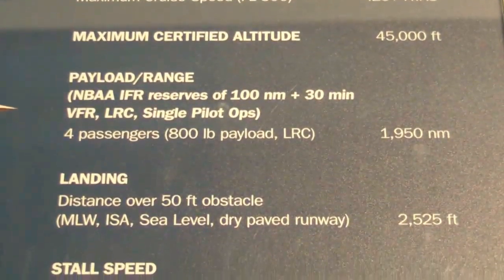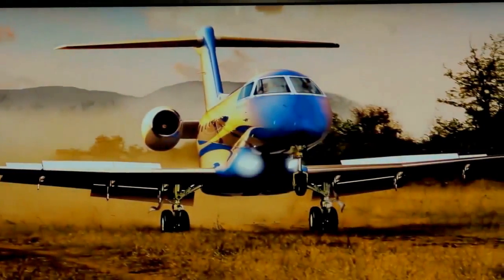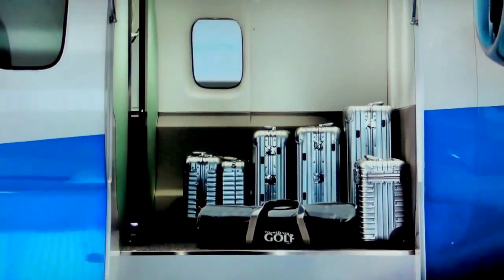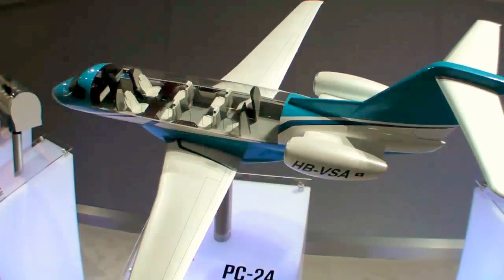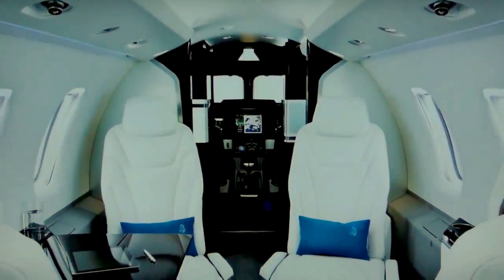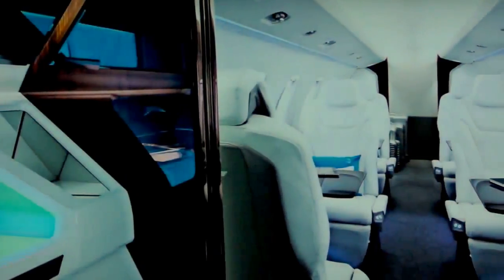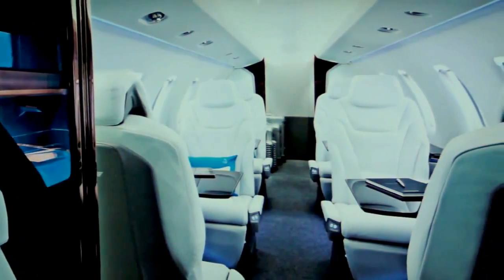It's the only jet in the world that can go into unimproved runways, into very short runways. It has a huge cargo door in the aft of the fuselage, like the PC-12 has, which gives you great flexibility. All your baggage is internal, so no external baggage compartments where you have to worry about stuff being frozen up. And when you go to those short and unimproved runways, you arrive in a really big, nice cabin — 501 cubic feet of cabin space at your availability.